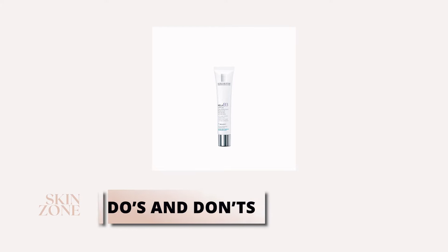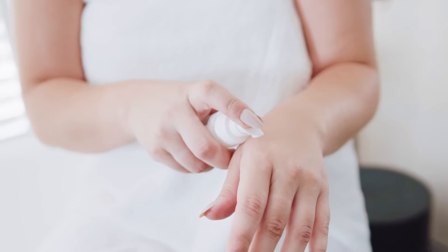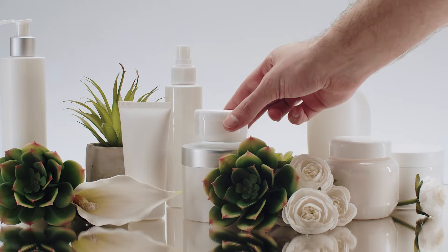Here are some important do's and don'ts to keep in mind when using the moisturizer. Do a patch test before using it on your face to ensure you're not allergic to any of the ingredients. Do reapply regularly to maintain sun protection if out in the sun. Don't skip your regular skincare steps.